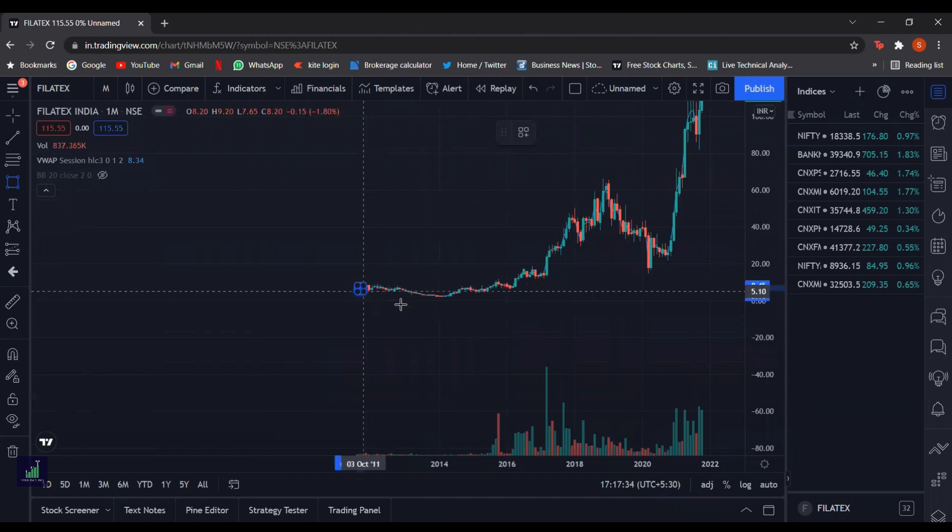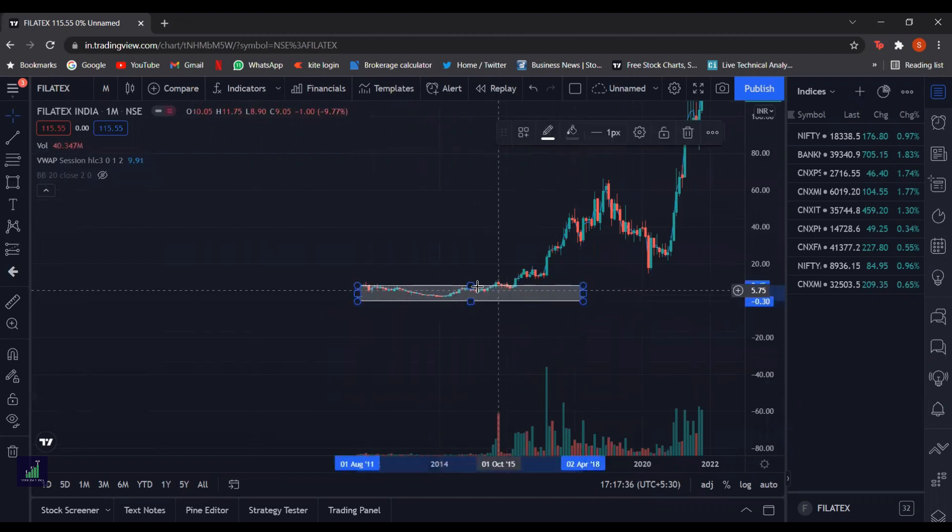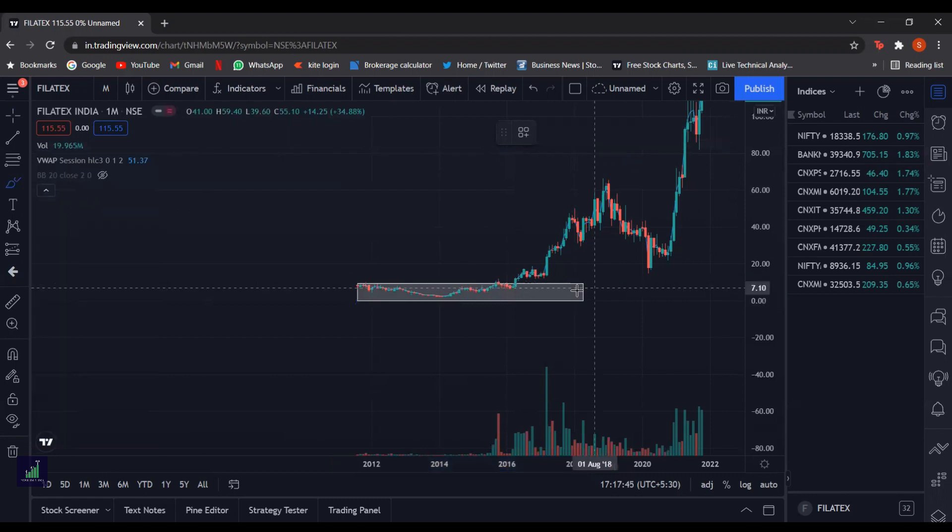As you can see, after listing it was a range-bound stock, but the range was broken in April 2016, and after that it accumulated for a bit. This accumulation before a good bull run suggests that this is a very good demand zone to buy in.